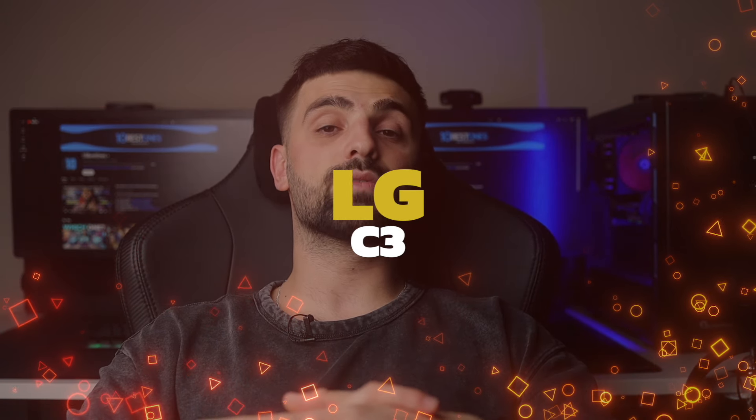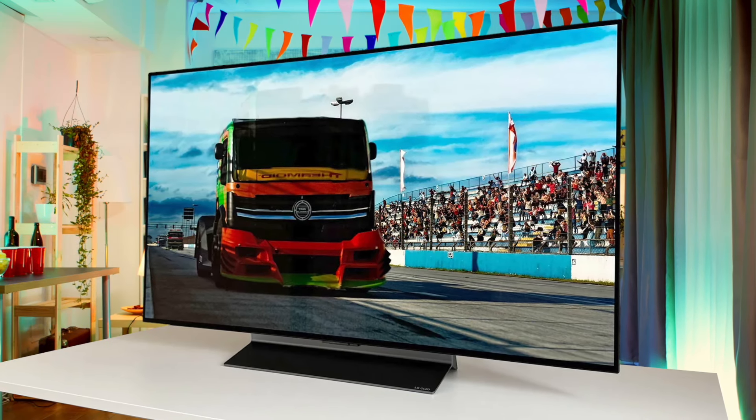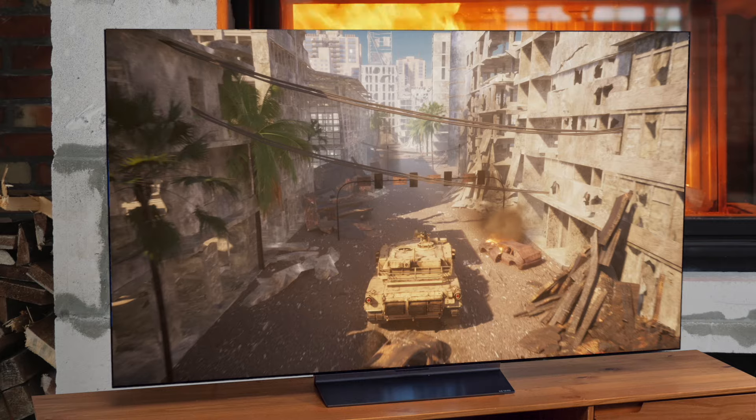Number 1: LG C3. Next up, we have the LG C3, the company's mid-range OLED offering for 2023. While not quite as cutting-edge as the Sony A95L, the C3 still packs a serious punch, especially when it comes to gaming. Like its predecessor the C2, the C3 features an OLED panel with perfect blacks and infinite contrast. Colors are rich and vibrant, with excellent HDR performance that brings out all the details in bright highlights and dark shadows.